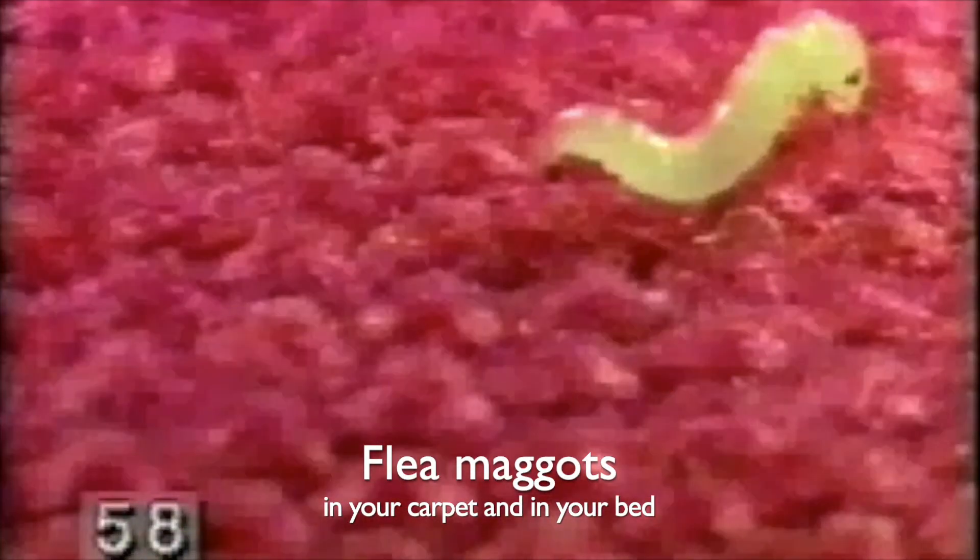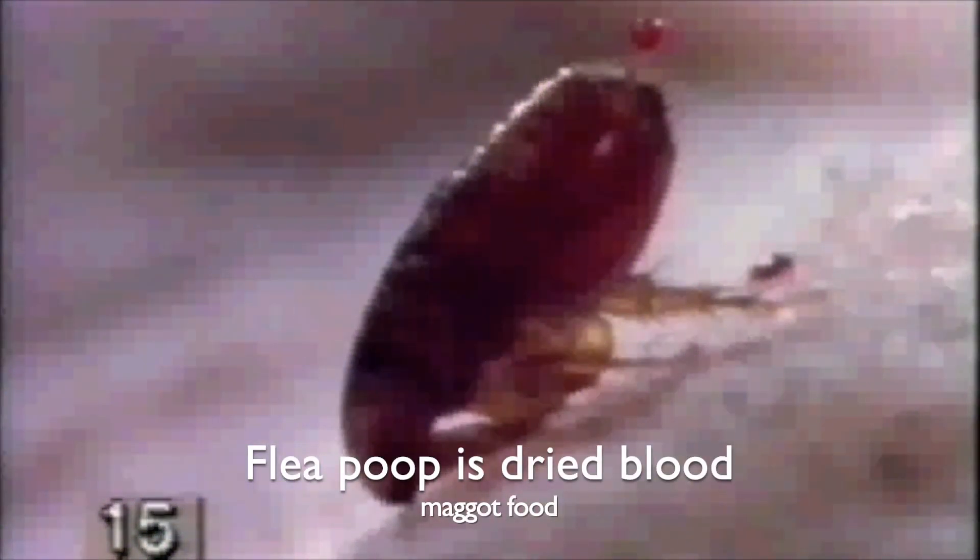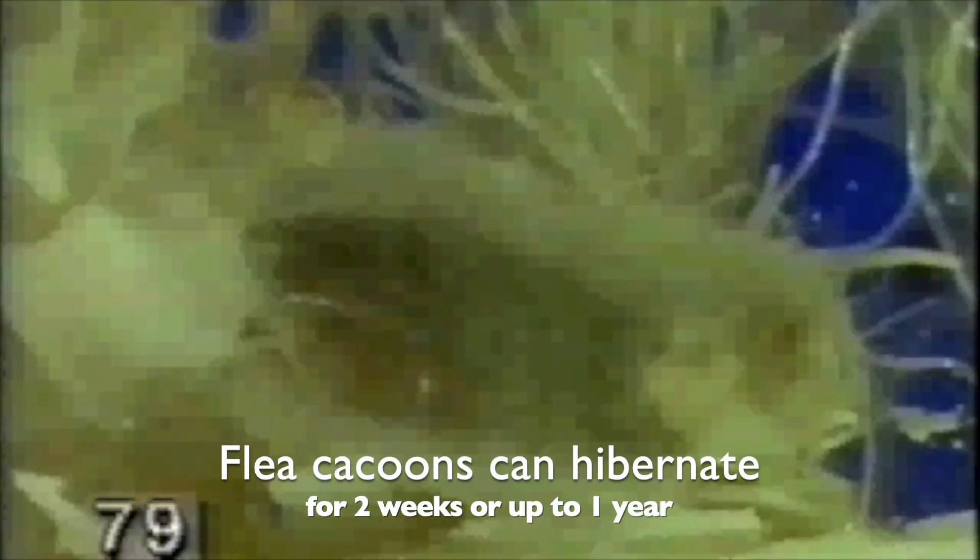Flea eggs hatch into flea maggots. Adult flea poop is dried blood sucked up from the pet. Flea maggots live in your carpet or bed and eat adult flea poop. The flea maggots make a cocoon that can hibernate for up to one year.